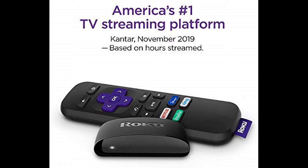Roku Express 4K Streaming Media Player. Peacock is now streaming on all Roku devices.